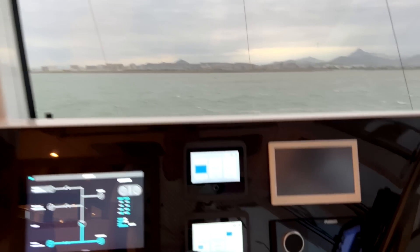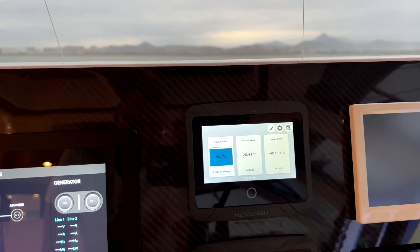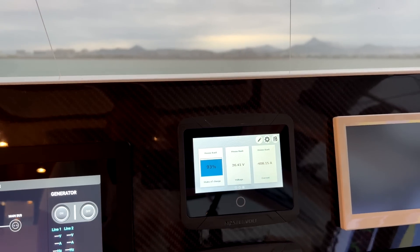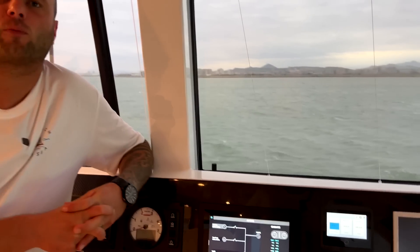As a power plant overall, this boat has a crazy capacity to produce and consume energy. As you can see now, we're using around 407 amps at 24 volts running all of these loads, which is pretty significant. Being able to charge that back — being able to replace it quickly — is equally important as being able to use it.